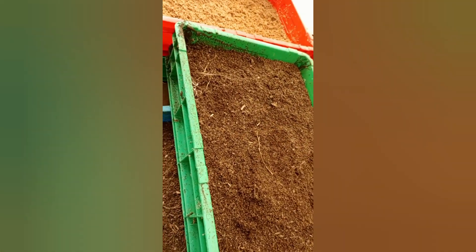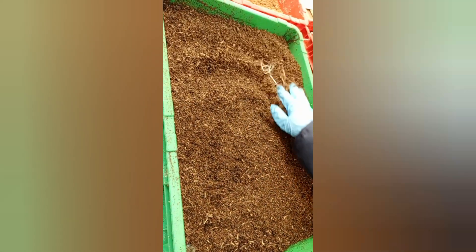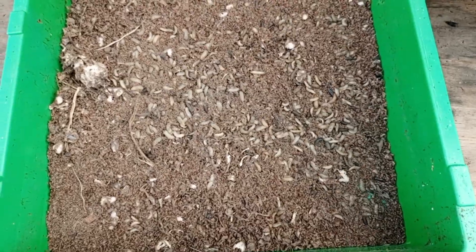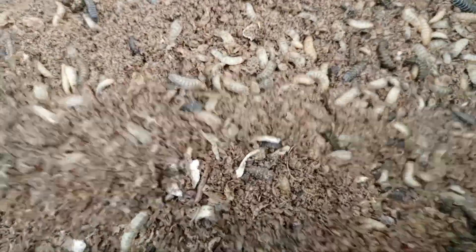Did you know that frass — the insect manure produced by black soldier fly larvae — is an excellent organic fertilizer? It is enriched in nutrients that enhance soil health and boost plant growth. Gardeners and farmers love using it for its natural benefits. By recycling organic waste and providing a sustainable feed source, black soldier fly farming helps reduce environmental pollution and conserve natural resources.